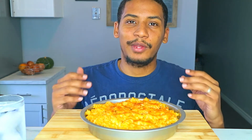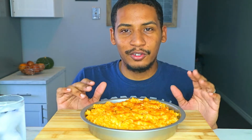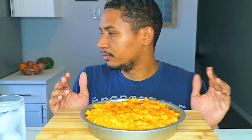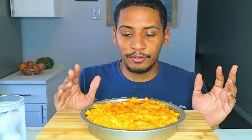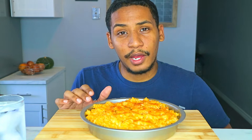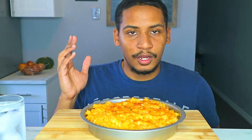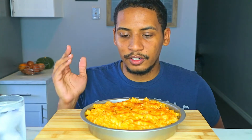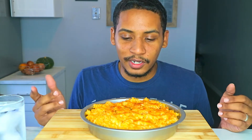All right guys, what is up? It's Mark Munches. Today we have some creamy cauliflower mac and cheese. I didn't use macaroni — I used rigatoni, I believe, or something like that. I don't know what this pasta is, but I used a different pasta. I didn't have any macaroni. It's pretty much just mac and cheese mixed with a creamy cauliflower soup.